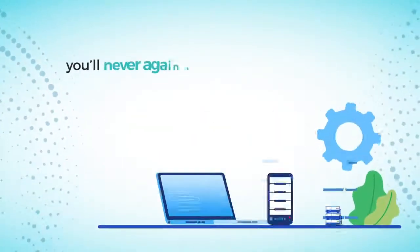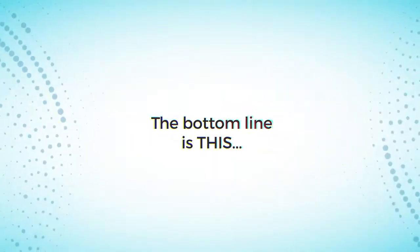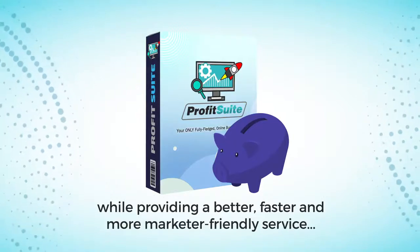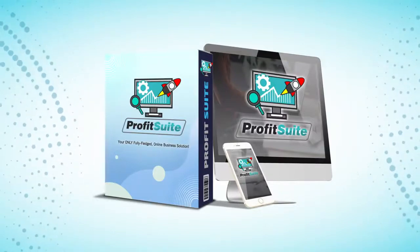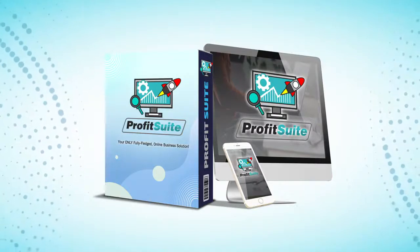Plus, you'll never again be limited to the number of sites you can host, the bandwidth you use, or the number of emails you send, webinars you run, or funnels you create. The bottom line is this: Profit Suite saves you thousands of dollars a year while providing a better, faster, and more marketer-friendly service than any of our competitors — all inside one newbie-friendly interface even an eight-year-old can master. So take action now, click the buy button below and claim your exclusive one-time fee access to a next-level revolution unlike any you've seen yet. Let's step into this new era of internet marketing together. Welcome to Profit Suite.